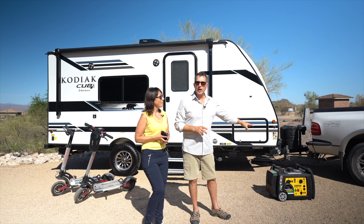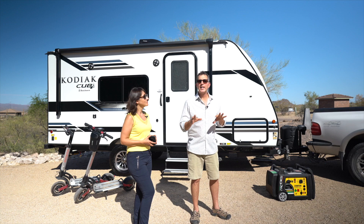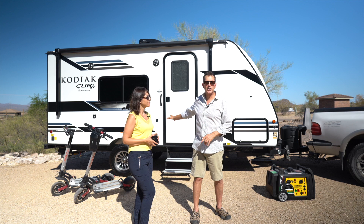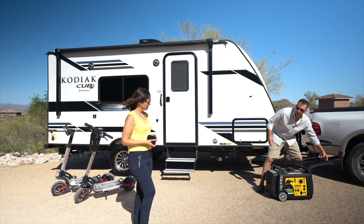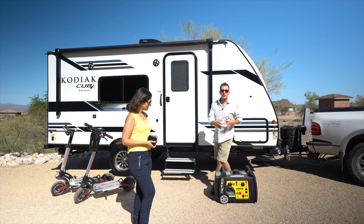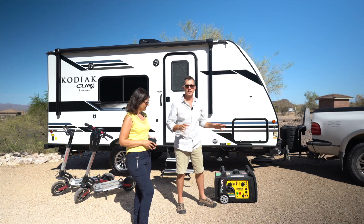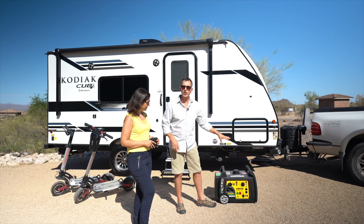Also over here is an inverter generator. If you're going to be boondocking at all, this is absolutely essential. If you're not going to be boondocking, it might be a luxury item you might want but not necessarily need. This is powerful enough to operate our entire travel trailer — the air conditioning, microwave, your hairdryer, all of it. It's amazing. It's also somewhat portable with a really nice handle so you're able to maneuver it around your campground. This thing runs off of propane or gasoline, which is amazing — so if you run out of gas, you can just hook up one of your propane tanks. This is from Champion — it's their 3400 inverter.